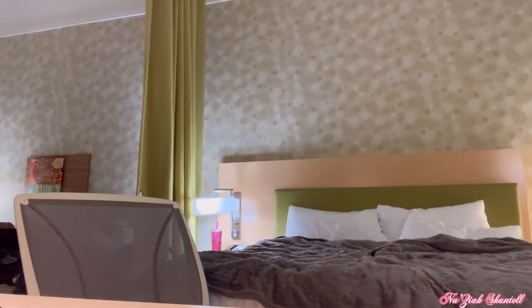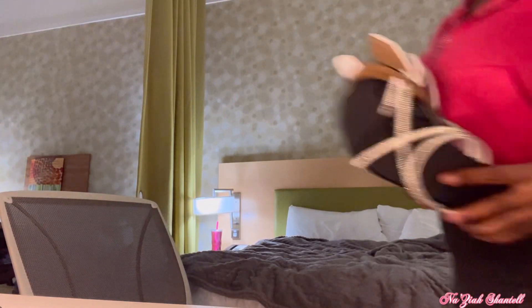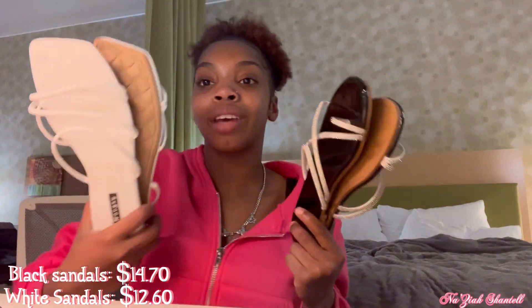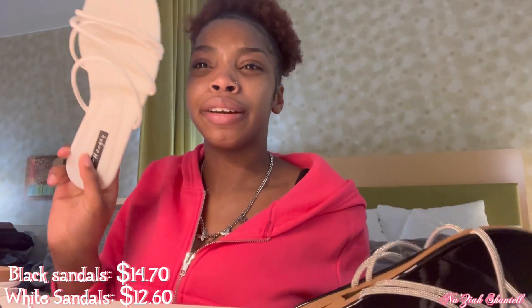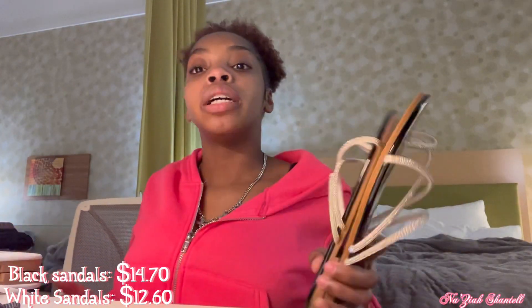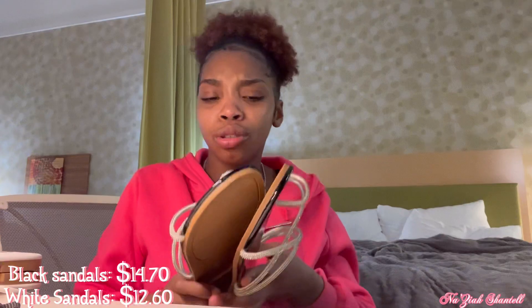That's gonna be my summer go-to shirt. I need some sundresses and shorts because who isn't gonna be looking cute this summer? I also got two pairs of sandals from Shein — let me show y'all. I got these ones — my favorite — and these white ones. They'd be cuter if they were a little smaller because there's a little bit of foot room in the back, but half an inch ain't never killed nobody.